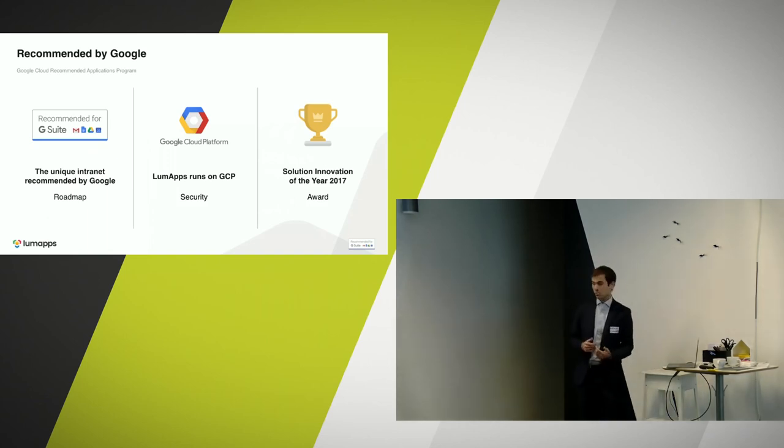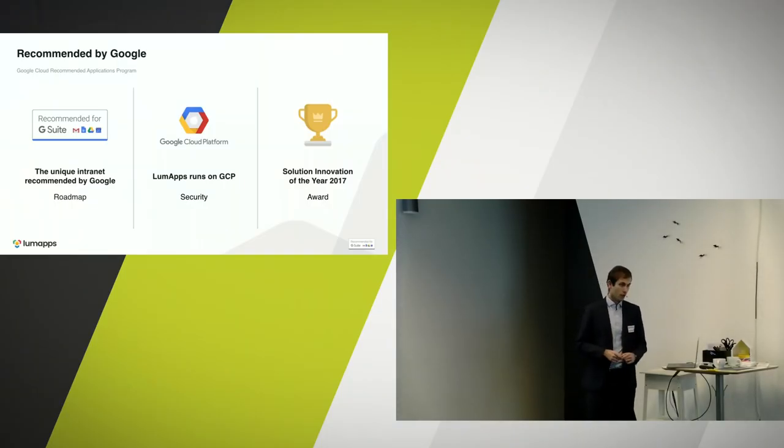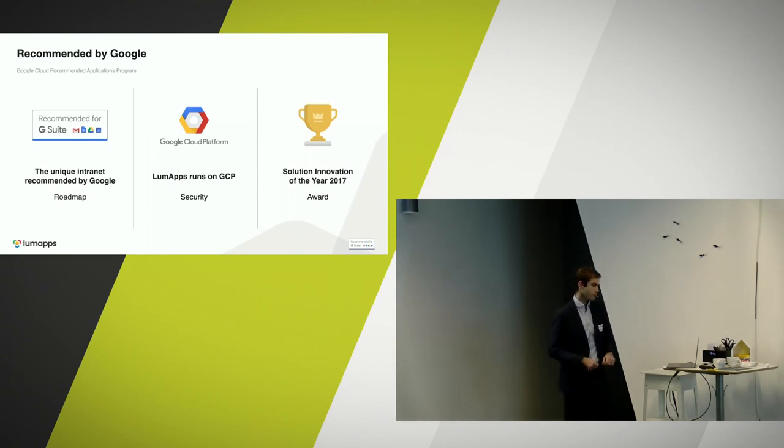We have strong partnerships with Google — we are recommended by Google. Out of the 1,000 applications on the G Suite marketplace, there are only around 10 companies recommended by Google, and when it comes to intranet, we are the unique intranet recommended by Google. Our roadmaps are aligned, so we work toward common goals and new features are not duplicated between us. We run on Google Cloud Platform, which means we are fully compliant with security and data privacy. We were also awarded Solution Innovation of the Year last year by Google, showing that Google relies on us to propose relevant features to their customers.